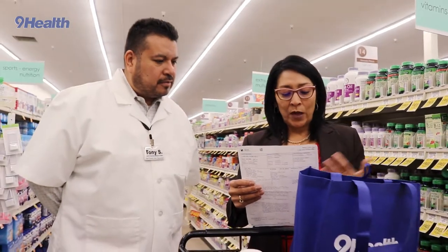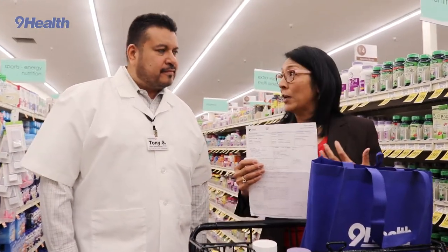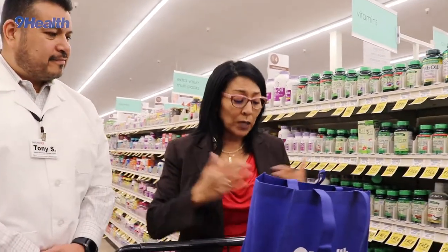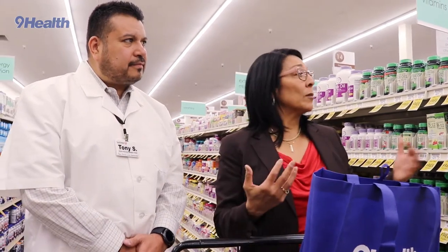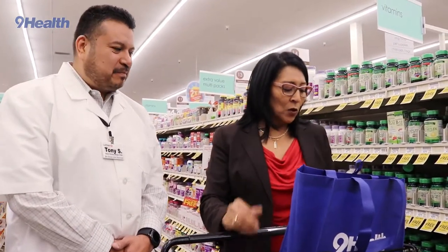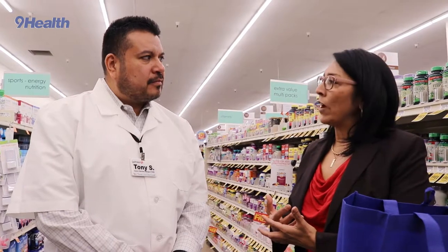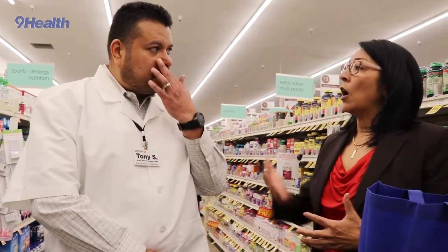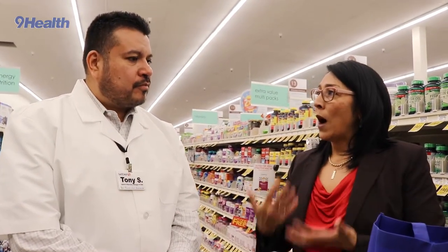We've talked about heart health and diabetes. You can see the measures and results you're going to get for all those things, in addition to kidney function, liver function, and things we might never think of. Uric acid, creatinine, A1C, B12 — those are all things you can get in your Nine Health results. Today we're at the Safeway Pharmacy vitamin section and we want to talk about vitamin D. If you do an extra test at Nine Health, you can get your blood vitamin D level, and most people are actually deficient.